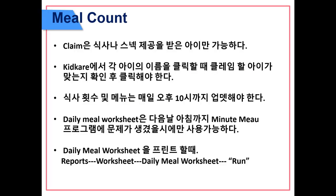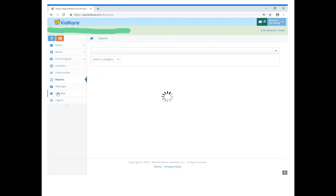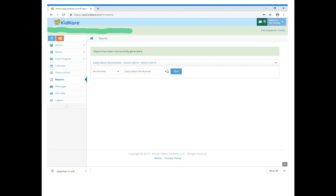Meal count: only claim children who have received a meal or snack. Take caution when clicking each child's name in KidCare. Meal counts and menus must be posted by 10 pm daily. The daily meal worksheet must be done only when there is a technical issue notified by Minute Menu, and turned in the morning after. To print the daily meal worksheet, go to Reports, Worksheet, Daily Meal Worksheet, Run, and Print.